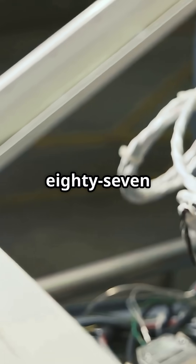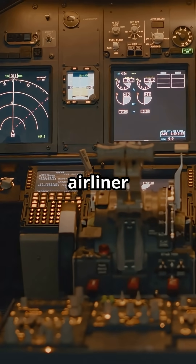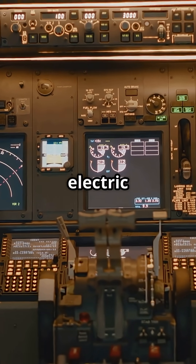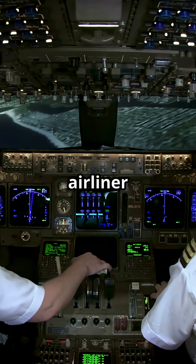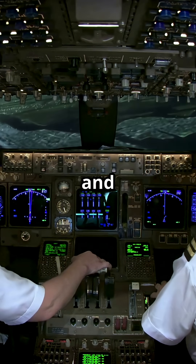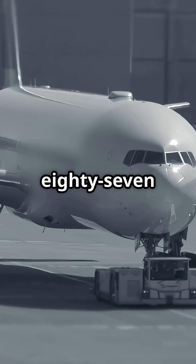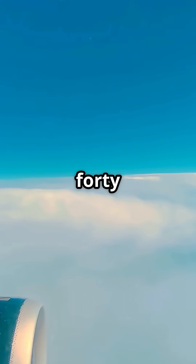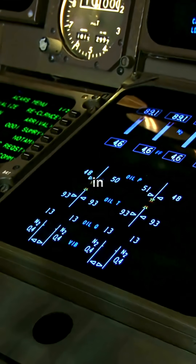The 787 didn't just change materials — it changed systems. This was the first time an airliner replaced nearly all traditional engine air-driven systems with electric power. It's one of the boldest steps forward in modern airliner architecture, and it works. So the next time you hear someone call the 787 a composite aircraft, remind them it's also a fully electric jet at 40,000 feet. Would you trust electricity over air pressure in the sky?